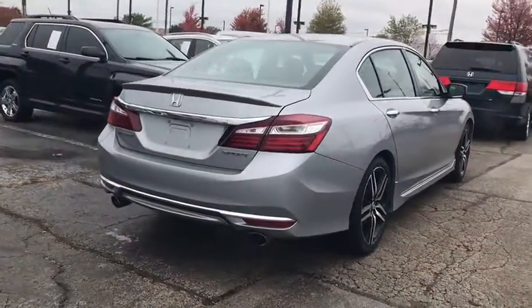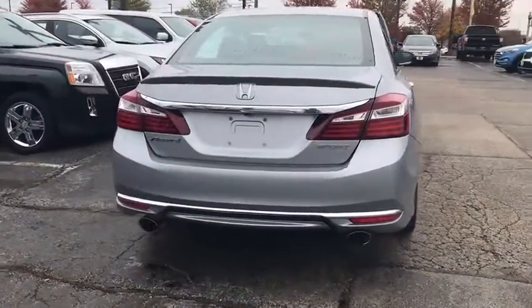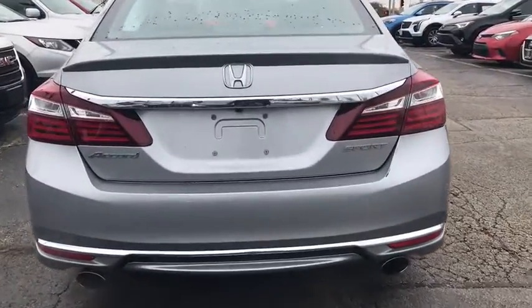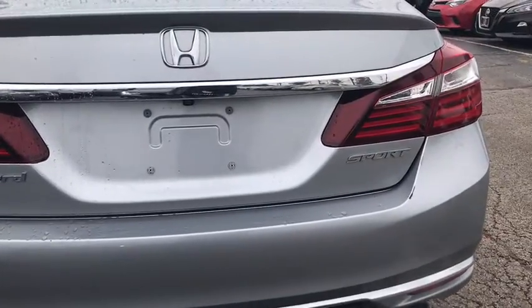Traction control, dual airbags, alloy wheels, power steering, four-wheel disc brakes, rear window defroster, power windows, electronic stability control, CD player.